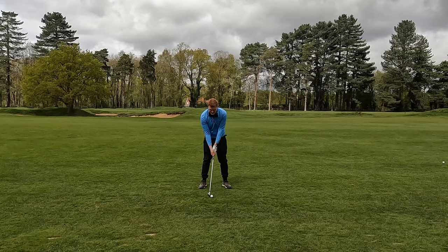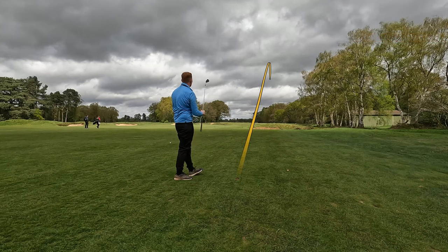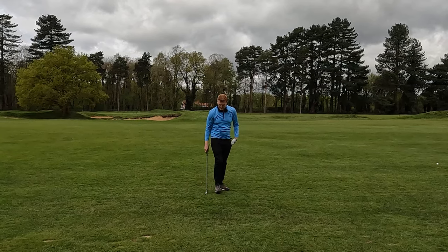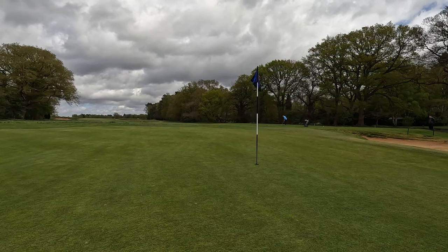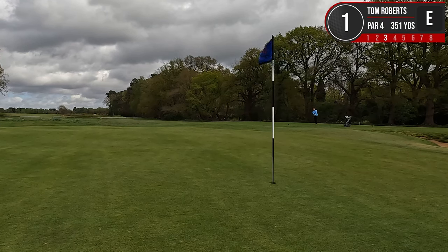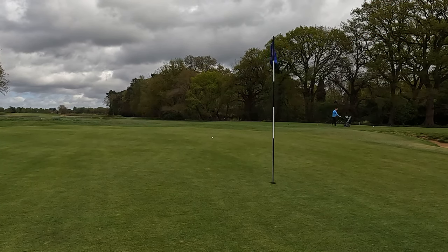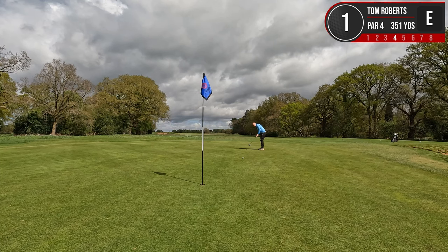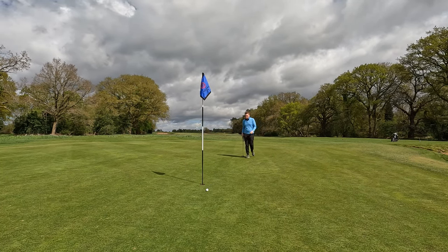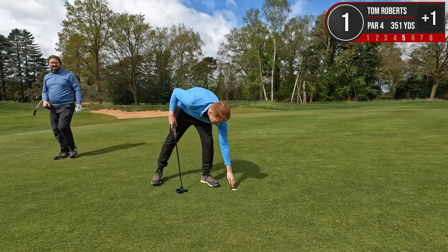150 yards in here, got a 7-iron because the pin is at the front. I've lost it right — there is a big bunker there. Get over it. We're over. That was a very big push. Got 34 yards to pin here on the next tee box. Good job no one is here. We're on and we're putting. Pretty much a gimme — all right, for a bogey. Happy days.